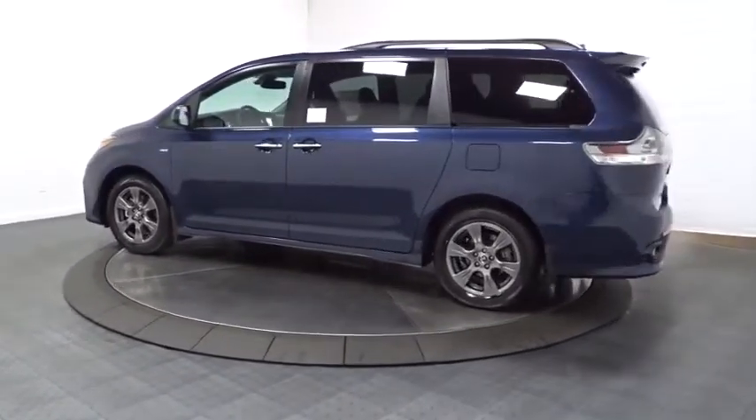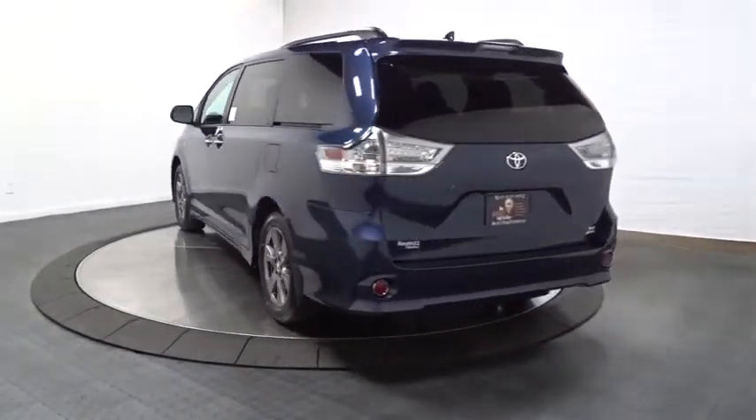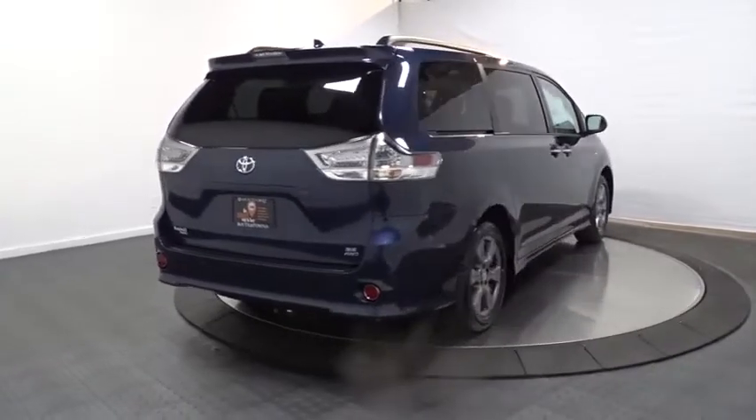Add a refined and fuel-efficient V6 engine, a smooth ride and upscale interior accommodations to the mix, and it's easy to see that Sienna is built with the whole family in mind. This vehicle has less than 100 miles.